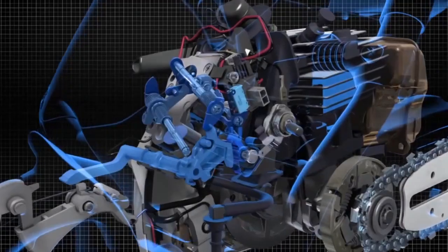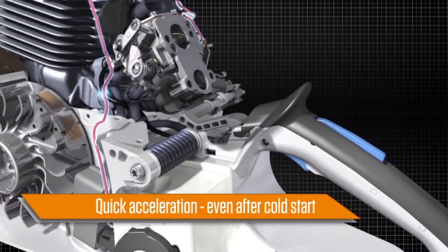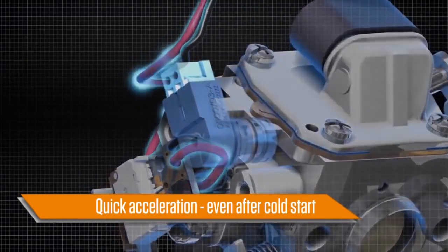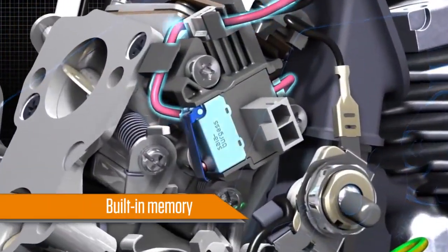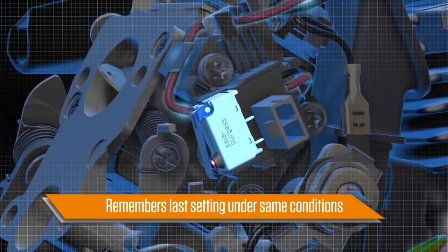And when you need extra power, the Steel Emtronic system delivers quick acceleration even after a cold engine start. It does this thanks to its microprocessor controlled fuel metering and electronic ignition timing. Best of all, Steel Emtronic has a built-in memory function, remembering your last setting under the same external conditions.